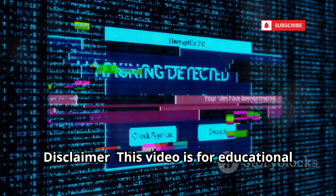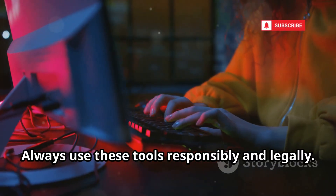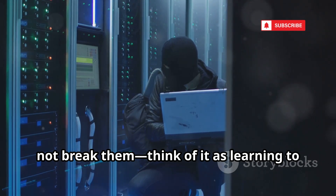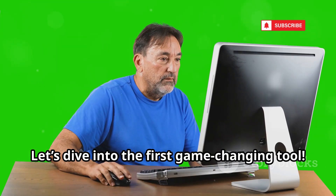Disclaimer: this video is for educational purposes only. Always use these tools responsibly and legally. The goal is to protect systems, not break them. Think of it as learning to build better locks. Ready? Let's dive into the first game-changing tool.